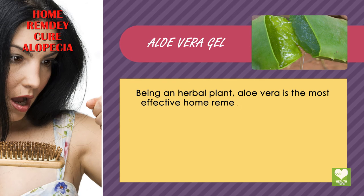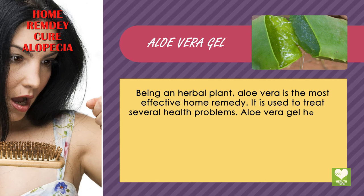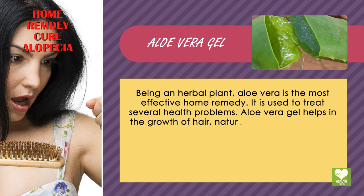Aloe Vera Gel. Being an herbal plant, aloe vera is the most effective home remedy. It is used to treat several health problems. Aloe vera gel helps in the growth of hair, naturally.